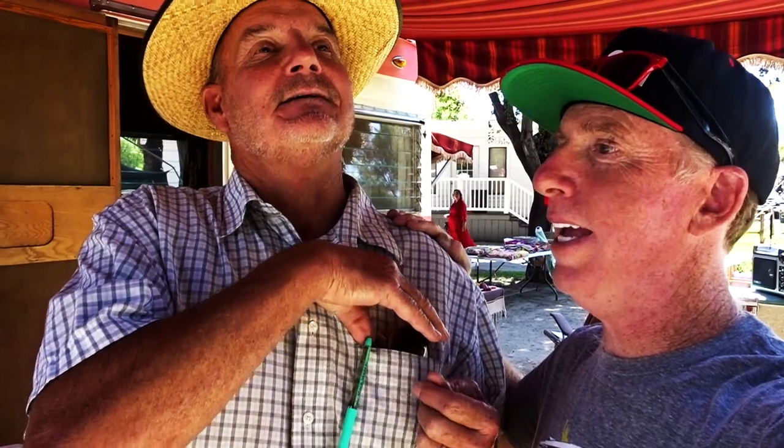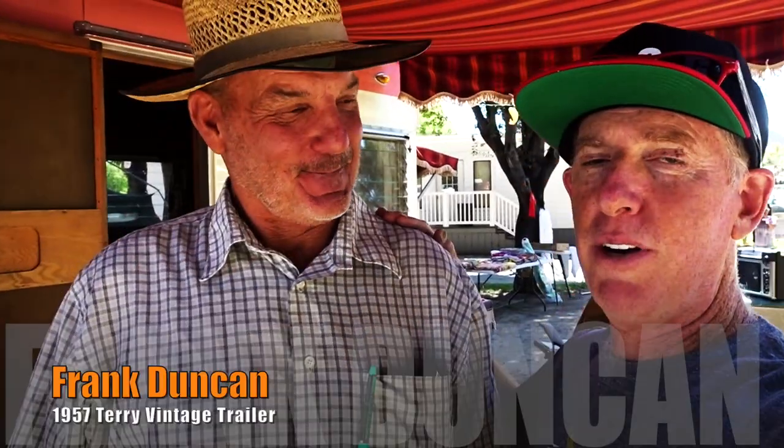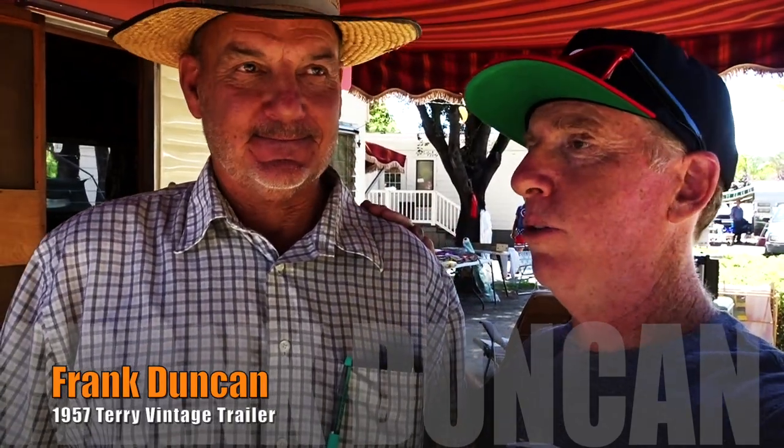Frank Duncan — D-U-N-C-A-N — like the yo-yo. This is Frank, and we are at the Buolkin Vintage Trailer Bash 2019.